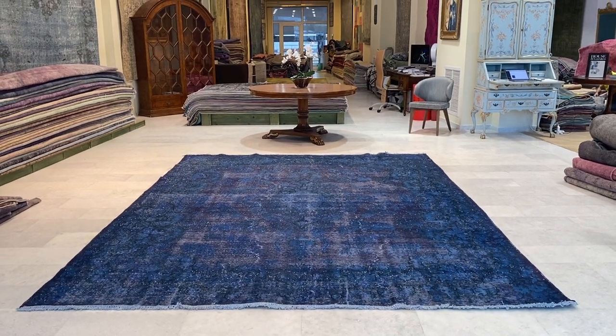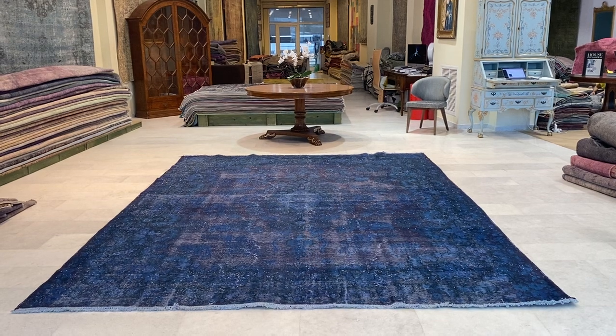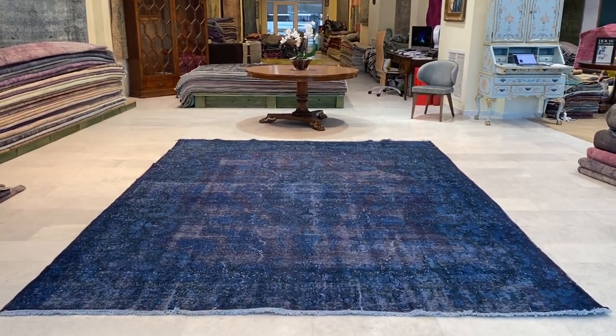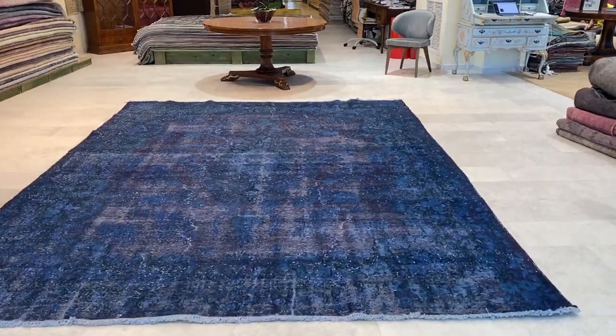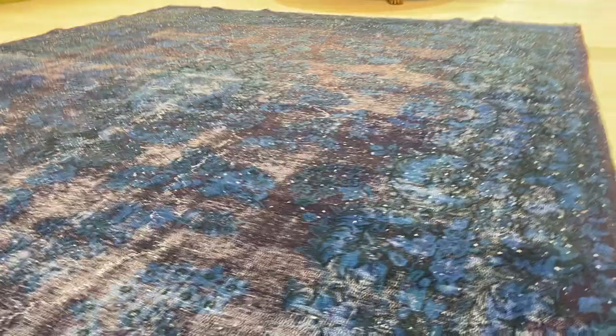Vintage carpet 20333. It's a Persian handmade carpet — specifically a Caramon carpet. Caramon carpets have become extremely rare to source. This one has been added to a luxury collection, not only because it's a Caramon carpet, but also because the size of this carpet is very unique and very beautiful.